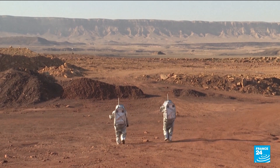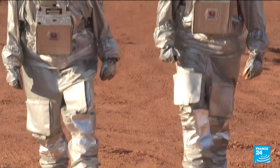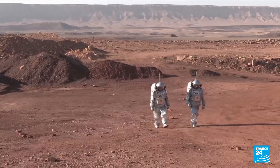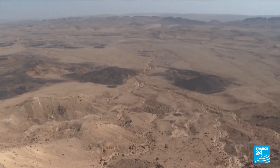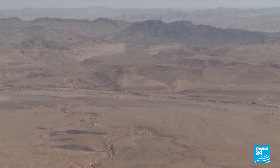At first glance, it's easy to be mistaken in thinking that these images are on a planet in a galaxy far, far away. But this is actually on planet Earth. These astronauts are in the Ramon crater in the desert in southern Israel. Its rocky landscape has been chosen as the location to simulate the conditions of life on Mars, to prepare for what they hope will one day be the first ever human exploration of the red planet.